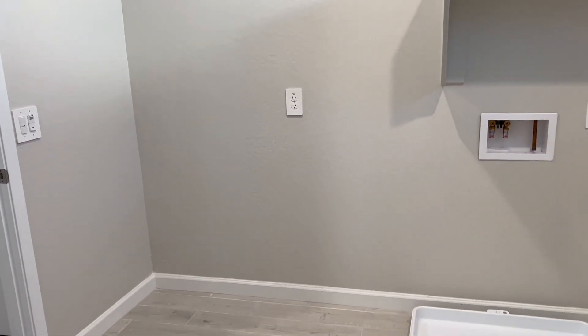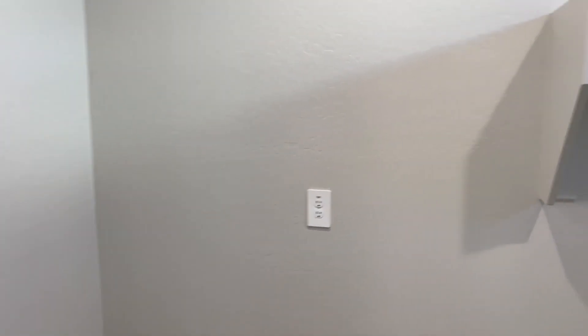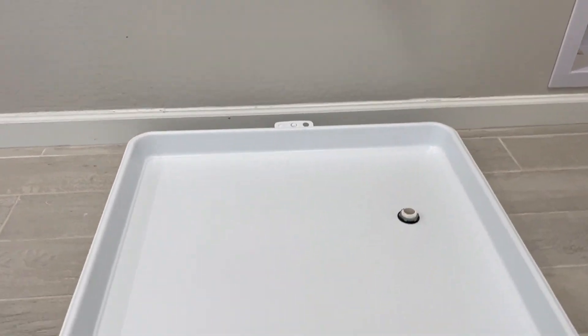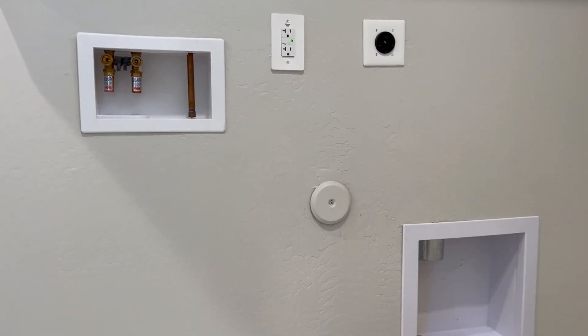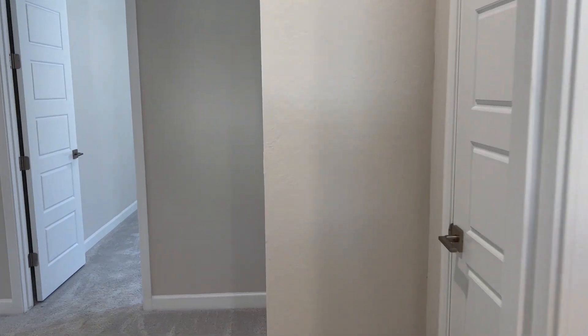In the laundry room, you're probably holding something — a bunch of dirty clothes — and can't hit the light switch, so the automatic light does it for you. Since this is the second story, this pan goes under your washing machine. Notice that right there is a drain. The whole purpose is if your washing machine has an issue, you don't want it to flood the second story — that stops that from happening. Look at the hookups for electric and the dryer vent right there.